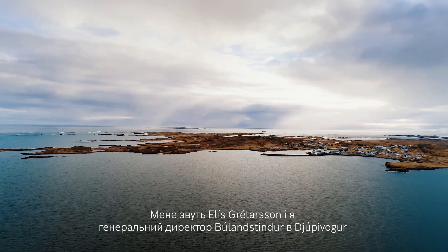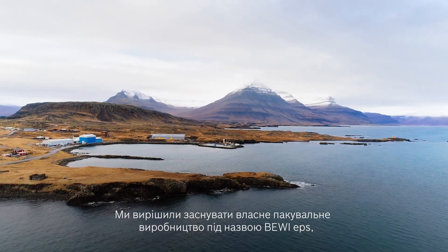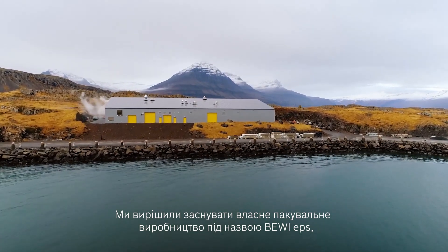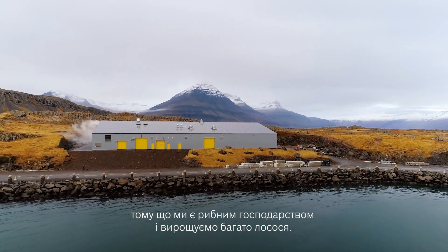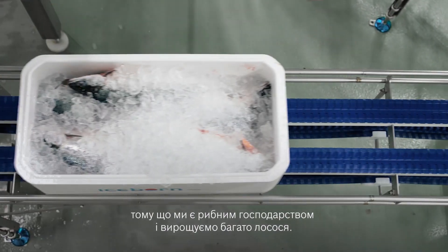My name is Elis Grettason and I am the CEO of Bula Center, located here in Dubuver on the east coast of Iceland. We decided to found this box factory — this is BV ETS — because we are producing a lot of salmon for the salmon farmers here on the east coast of Iceland.